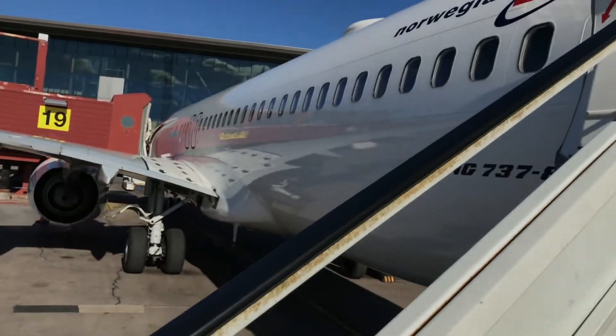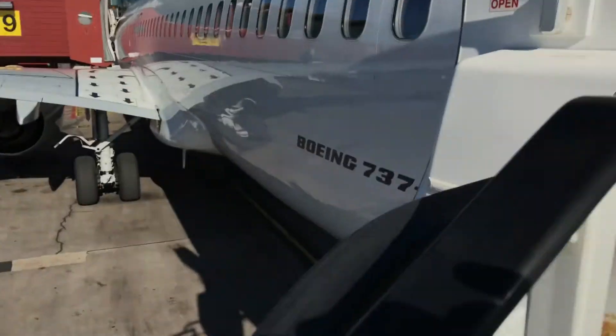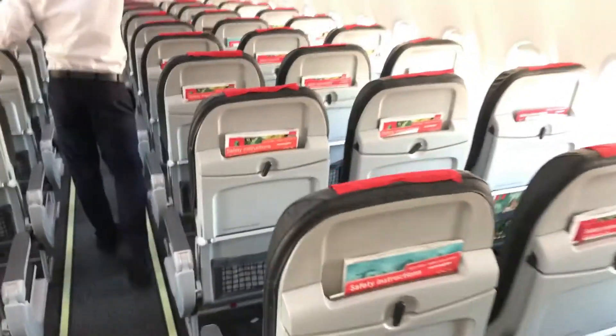This plane just came from Gatwick and we'll be flying back. You can see this aircraft is equipped with the new cabin and the new seats.